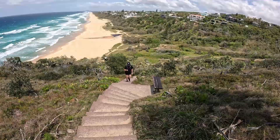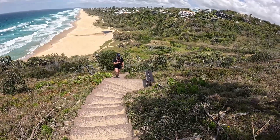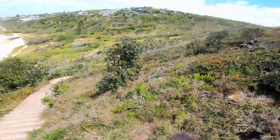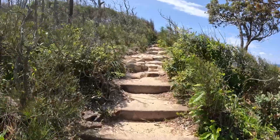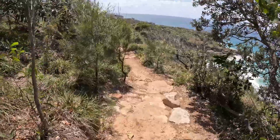My legs are starting to burn a little bit — nearly to the top. Whoever was kind enough to put this seat here to enjoy this view, you're a genius. Starting to go back downhill, so that's good.